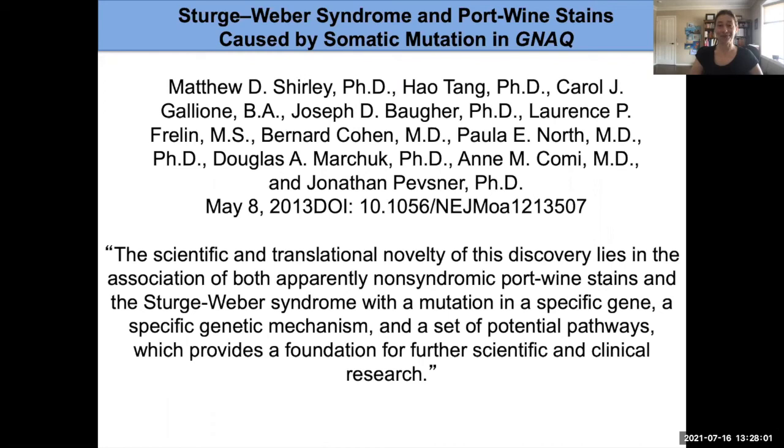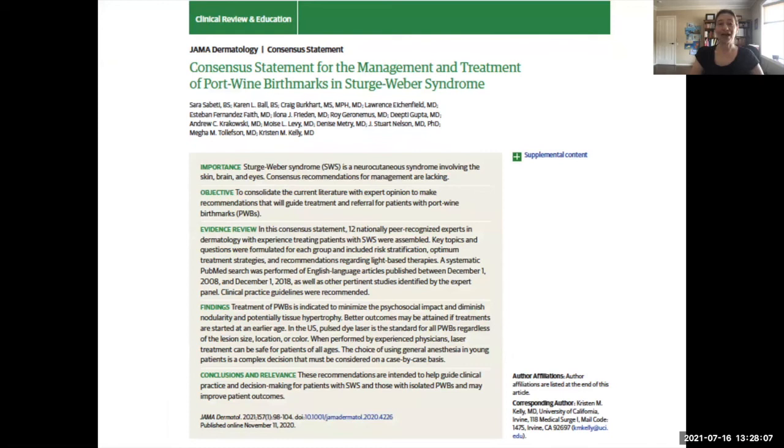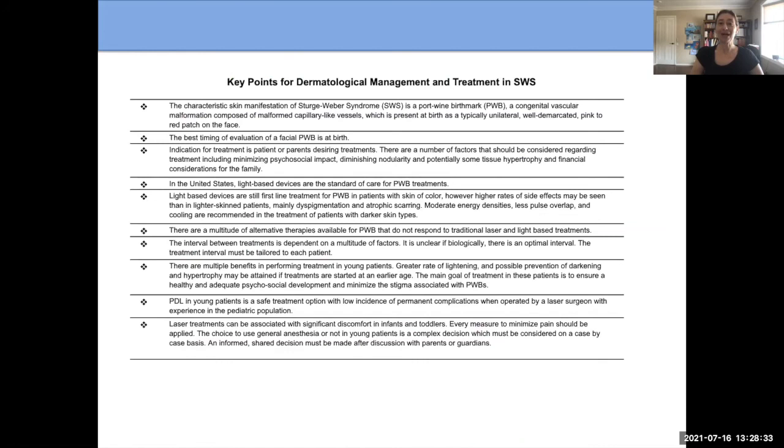Just recently — in the last year — the Sturge-Weber Foundation, together with a number of experts from around the US and the world, produced a consensus statement for the management and treatment of port wine birthmarks and Sturge-Weber syndrome, published in JAMA Dermatology. This helped give some guidance as to how we should do these treatments. Much of what I've discussed is covered there, and you could ask your practitioner about it.